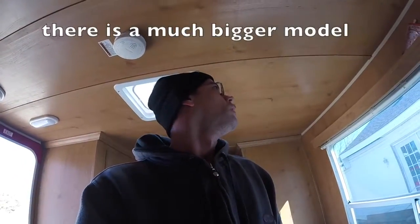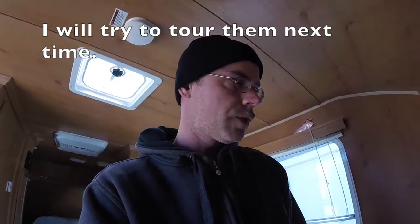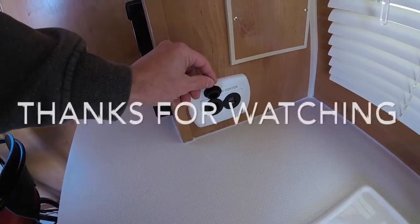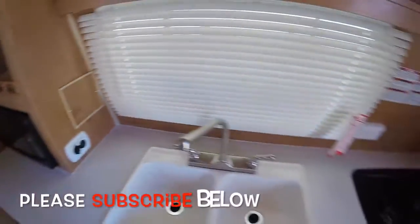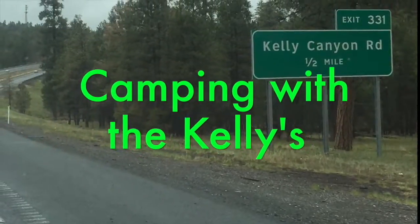All right guys, I just wanted to show you these. I think that's it — not much else going on here. I got a little charging center here with two USBs and a 12-volt. All right guys, just wanted to show you these cool little trailers — see you on the road!